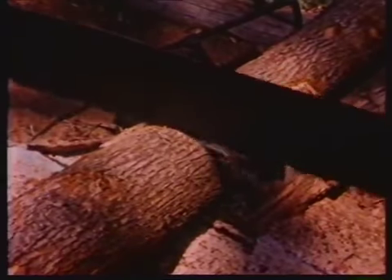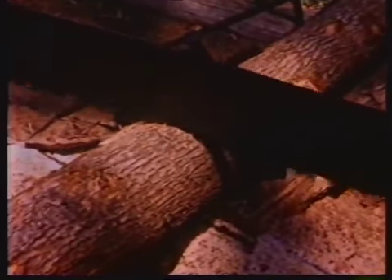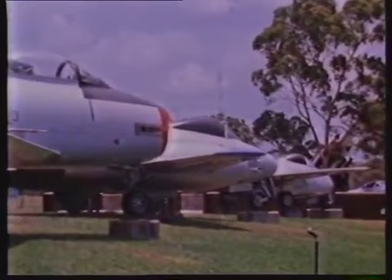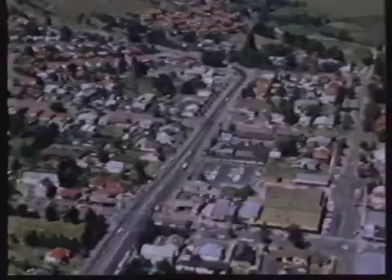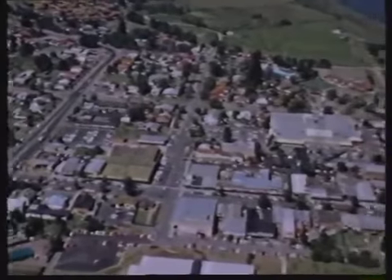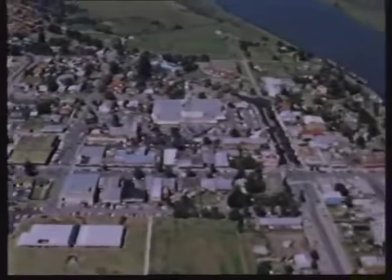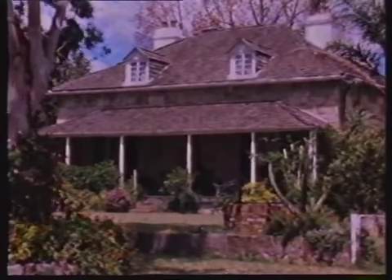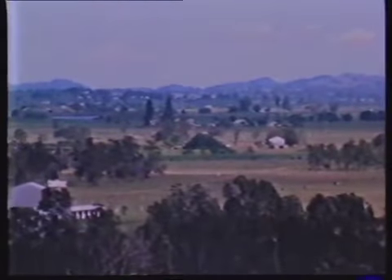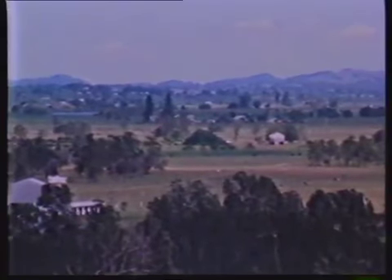Raymond Terrace was established in 1812 and proclaimed a village in 1837. Major industry in the early years was the cutting and export of cedar, but that has all but disappeared now and the town is supported by a lively hardwood industry along with a Williamtown air base and the huge Tomago aluminium plant. Raymond Terrace still bears all of the character of an early colonial town, with many of her original buildings still standing and the surrounding river bank farms and settlements looking as they must have all those years ago.